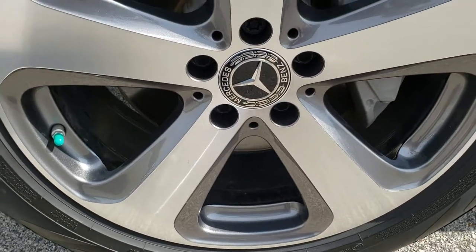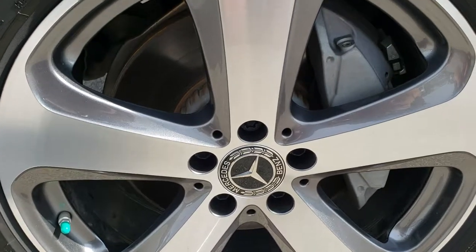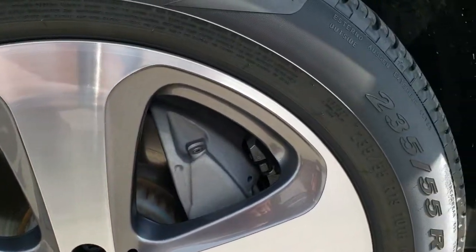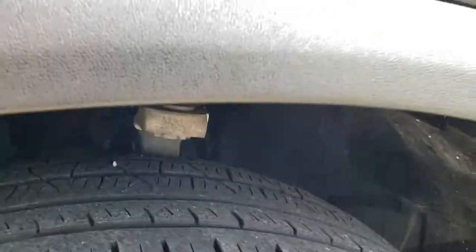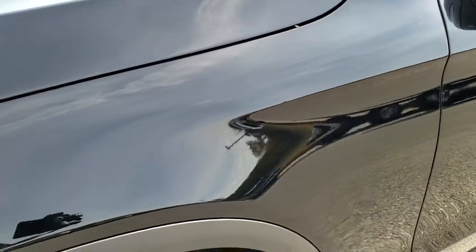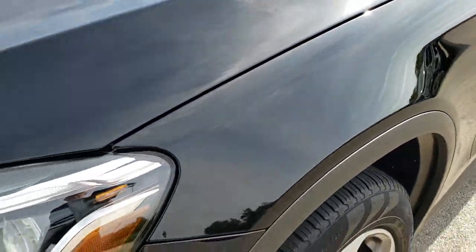This vehicle has the 19 inch painted and polished aluminum alloy rims and Pirelli Verde 235/55 R19 run flat tires. They have just about half the tread left, maybe a little bit under that. The driver side fender is in excellent condition.